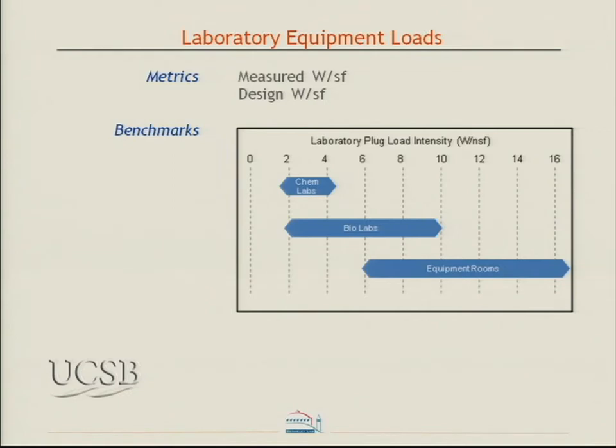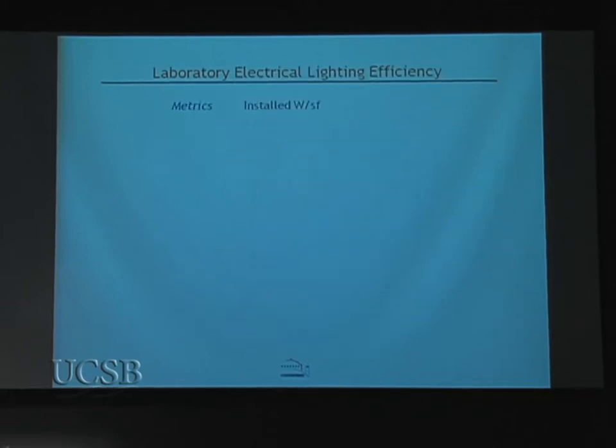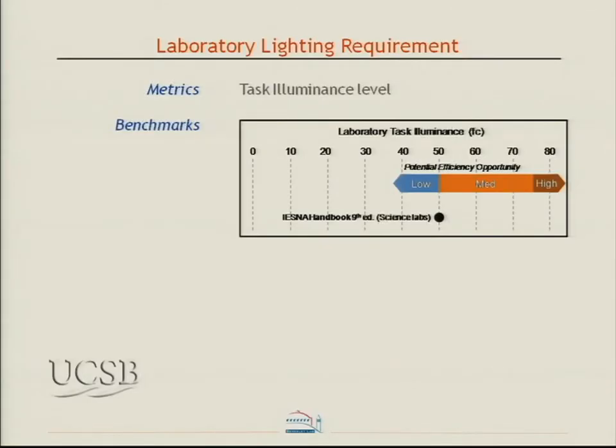Equipment loads are another important metric in laboratories and are often oversized. The key message, which applies more to new construction, is: don't overestimate equipment loads. Measurements from 39 different laboratory spaces show real-world values — equipment rooms can be high, but don't design the whole laboratory to 10 to 12 watts per square foot when chemistry labs may only be at 4 watts per square foot. Similarly for lighting: don't overestimate requirements. You still see labs designed to 100 foot candles, but the latest IESNA actually indicates 50 foot candles as required, down from the previous 75.